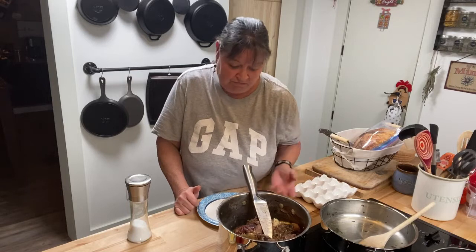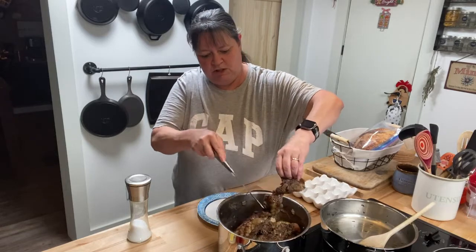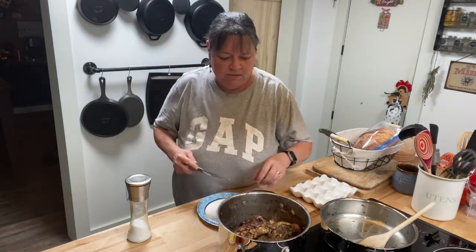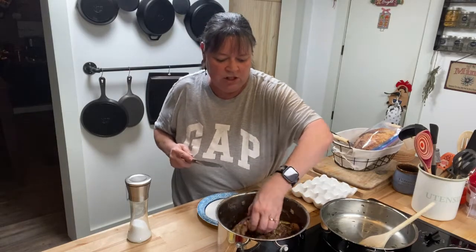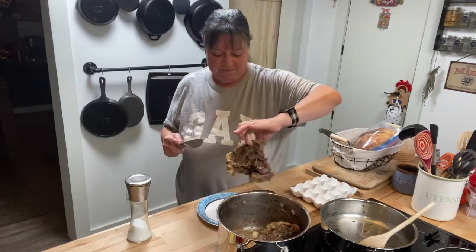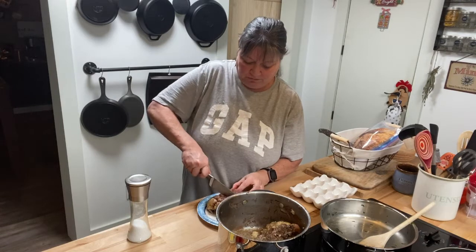So yeah, there you have it. We're just going to cut it up into some chunks and put it in a dish in the refrigerator, and then throughout the week when I give the pigs their little lunch snack, I'll give them a little bit of this with it. Beef heart — who knew!